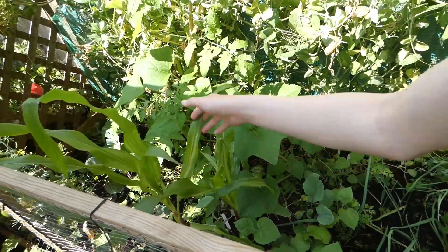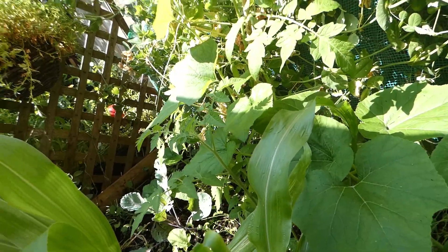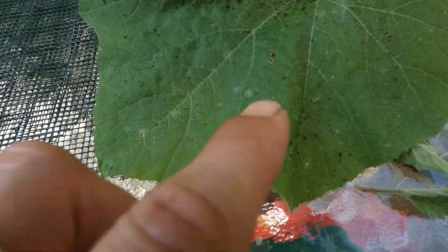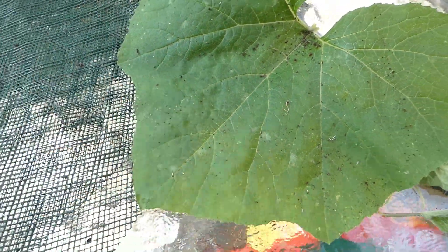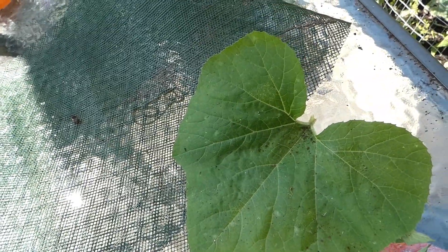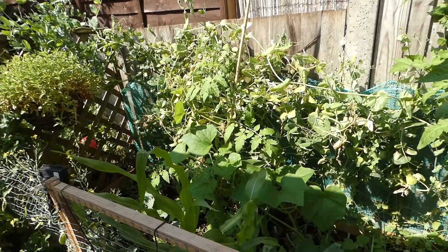The ornamental gourds are taking over the bed. I did find some powdery mildew on these but I cut the leaves off early, and I can see some here. See these white bits — that is actually powdery mildew, and that is from moist humid air and not enough air flow. So we are keeping up on that. Everything else looks pretty good — it hasn't spread any further. That's one of the reasons why we've really got to get in and prune back stuff.